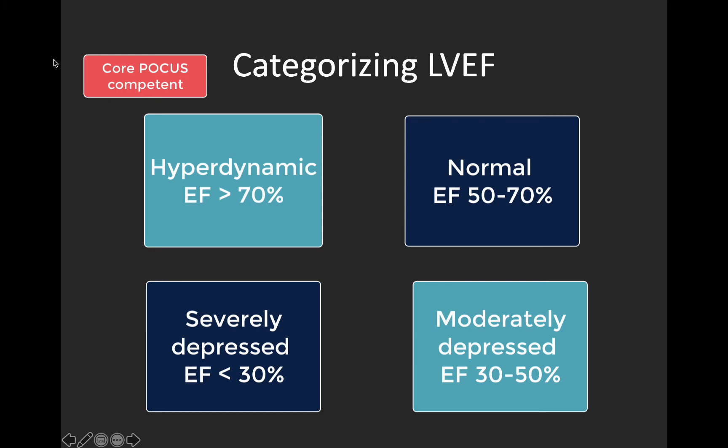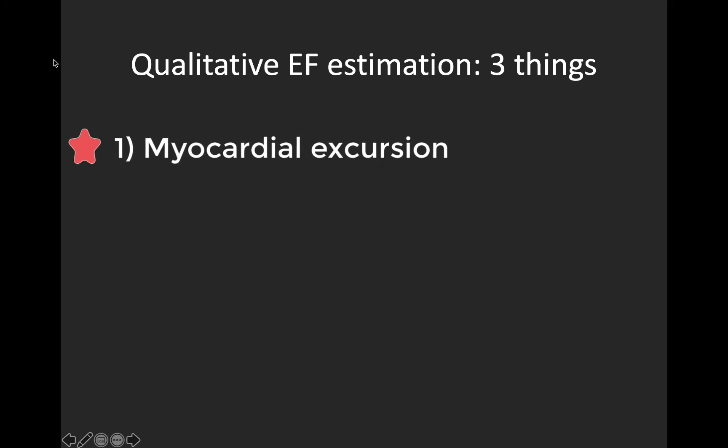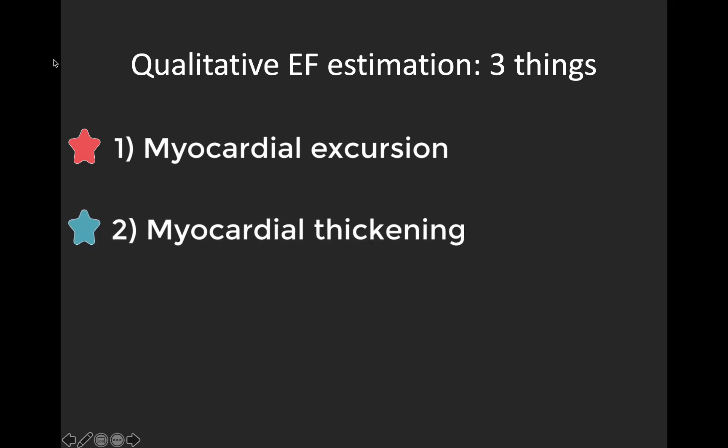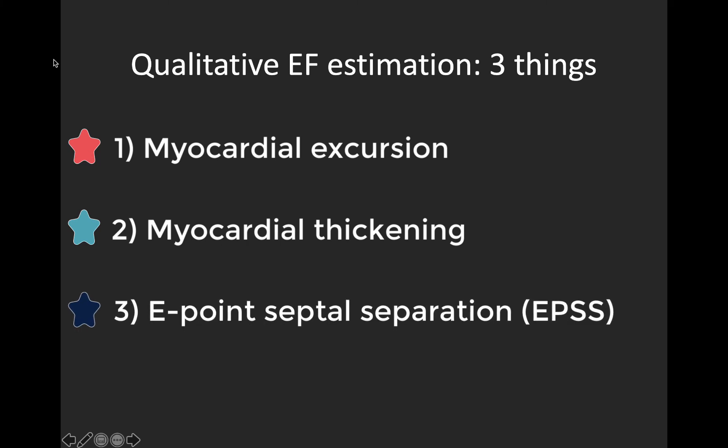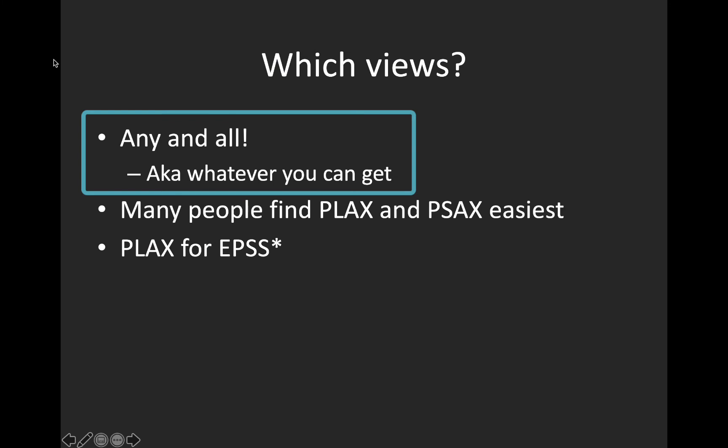At the level of comprehensive diagnostic echocardiography, they will estimate EF more precisely, typically using Simpson's biplane method, but this isn't a point-of-care skill. When looking to qualitatively estimate ejection fraction, there are three things we're going to look at: myocardial excursion (are the walls moving?), myocardial thickening (are the walls thickening?), and E-point septal separation, which is a semi-quantitative measure. In terms of views, many people like parasternal long axis and parasternal short axis for EF estimation, but use whatever is available. Note that you will need a parasternal long axis view to estimate E-point septal separation.